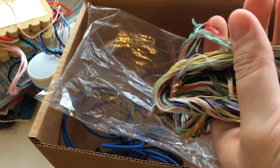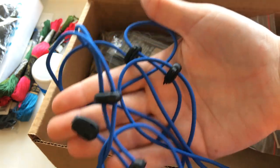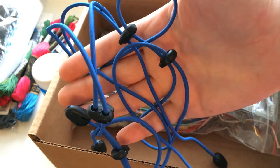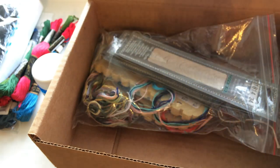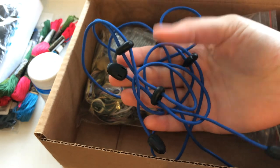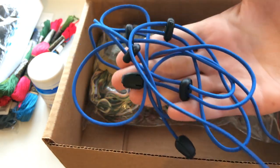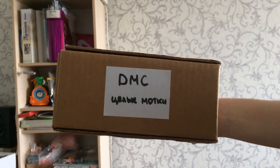Также здесь у меня лежит резинка от боковой натяжки канвы производителя «Серёга Мастер». Мне не понравились сами крепления, которые держат канву — они настолько острые, что протыкают её, а иногда даже рвут. Поэтому я бы не советовала покупать боковую натяжку от «Серёги Мастера», хотя сейчас, возможно, всё поменялось. Боковая натяжка от Дубко более щадящая.